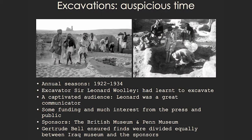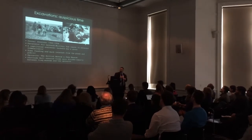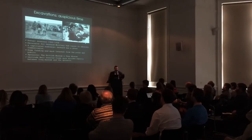He was sponsored by the British Museum and Penn Museum. And then another fantastic woman — Gertrude Bell — ensured, in what was the first excavation where this happened, that half of the collections stayed in Iraq and became part of the Iraq Museum. The other half was split equally between Penn Museum and the British Museum. This is very important to our project and why our project was started.